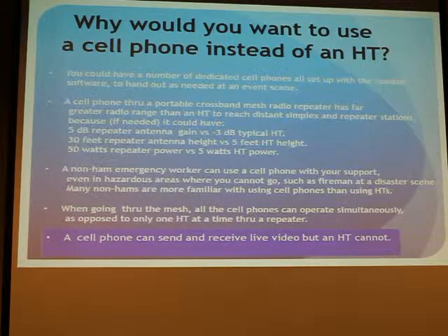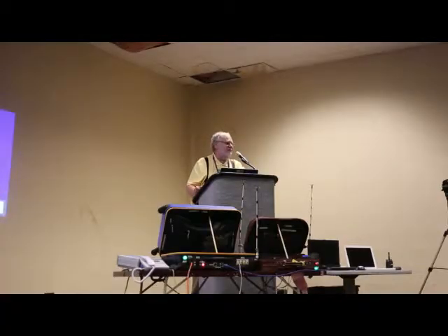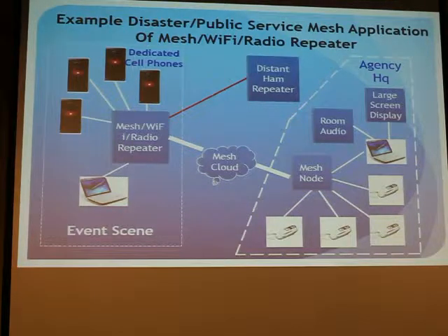Another advantage of a cell phone is it can send and receive live video, which is something that you can't do with your HT. We made some dedicated cell phones which have this software and we put a nice front page on it so it looks like this — and we can hand these cell phones to people and say, okay, do your thing. We could have a group of these dedicated cell phones out in the field connected to the mesh, talking to headquarters where they have headphones or they can be sending live video to a PC and displaying it on a large screen. From the headquarters or the EOC they can see what's happening out at the scene from any of the cell phones.